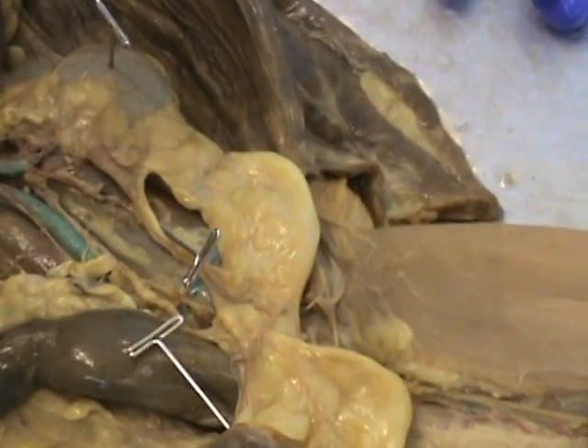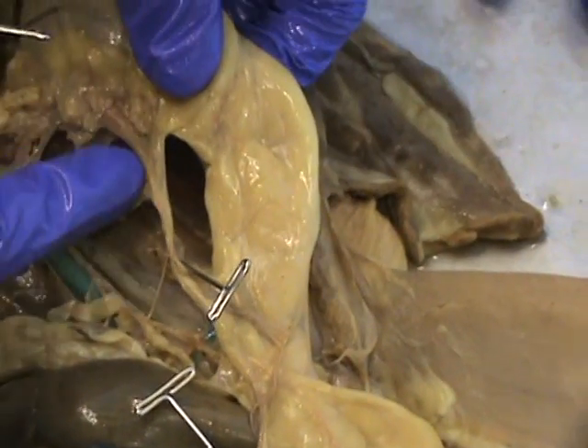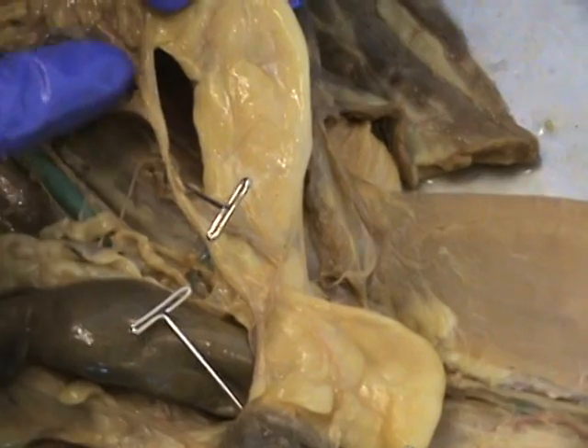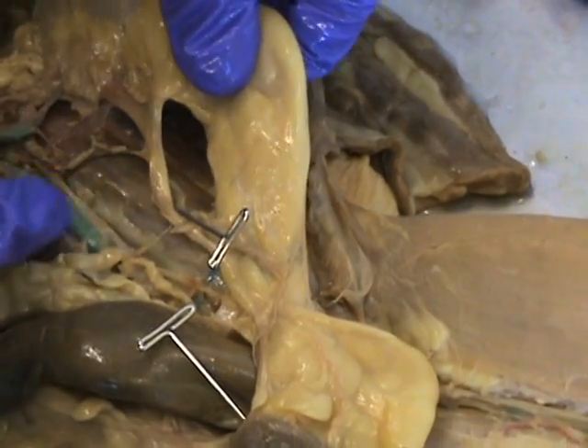From there, you can actually see the ureter. The ureter is leaving the kidney and heading down towards the bladder, and its function is to allow urine to flow from the kidneys to the bladder.